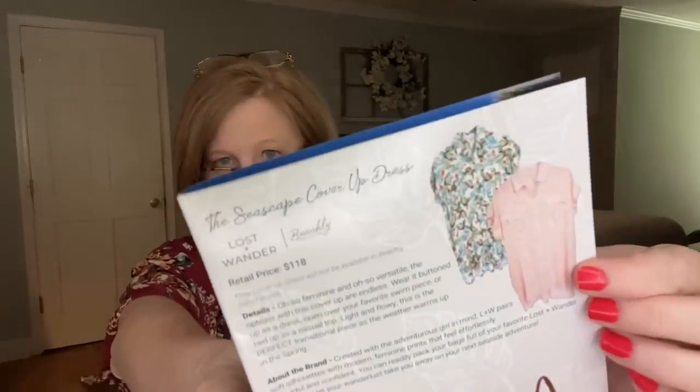There were two different patterns. It says it's oh-so-feminine and oh-so-versatile — wear it buttoned up as a dress, open over your favorite swim piece, or tied up as a casual top. Light and flowy, it's the perfect transitional piece as the weather warms up into spring. Created with the adventurous girl in mind. I'll try this on at the end and style it all the different ways they suggest.